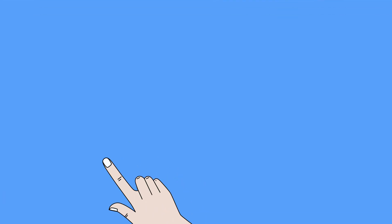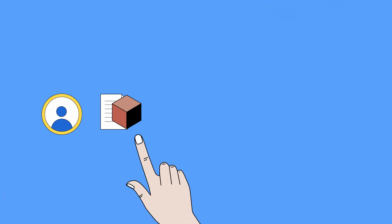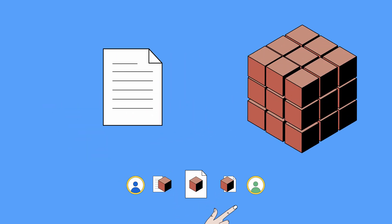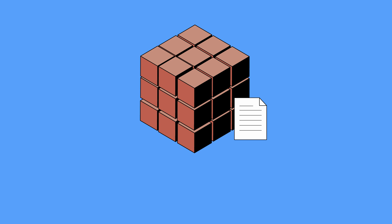Let's take a closer look at how blockchain works. Every time a transaction is made, it's added to a block. Once the block is full, it's added to the chain of previous blocks, creating a permanent record of all the transactions that have taken place.